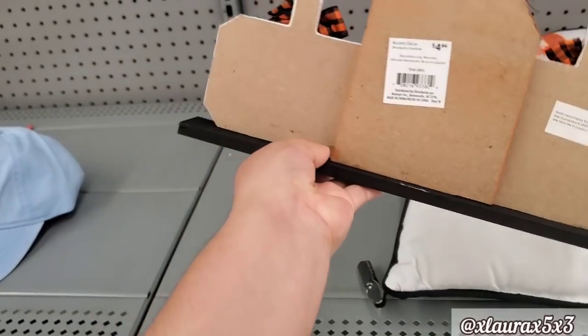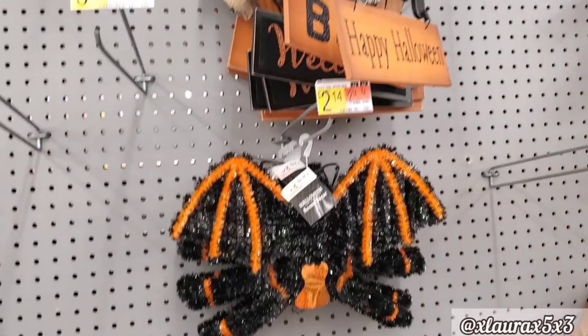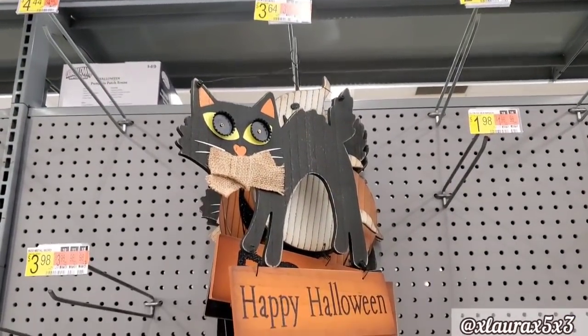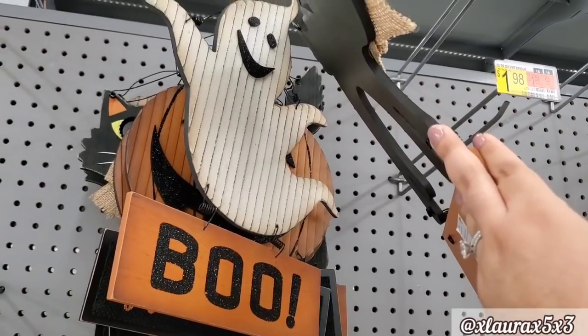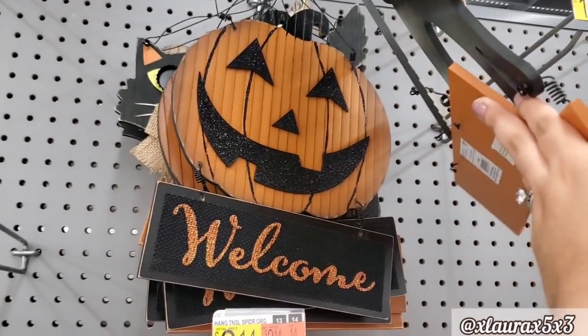Happy Halloween — $4.84. I think it was the only thing that caught my attention. $2.14 for the bat. They also have these for $3.64 — they have the bottle cap eyes. The cat says Happy Halloween. The ghost says Boo. And then they have the jack-o'-lantern — it says Welcome.